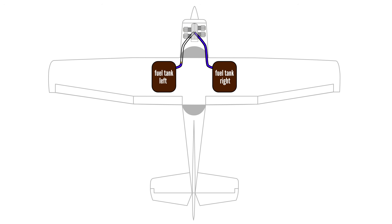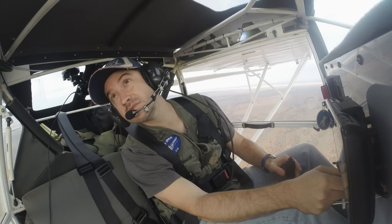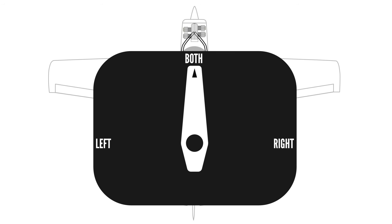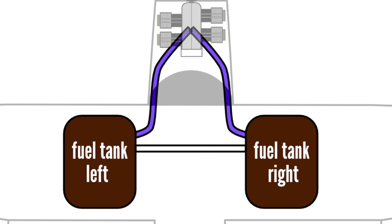The first reason to switch fuel tanks every 30 minutes is to verify fuel flow. If a fuel line is partially or fully blocked, switching tanks allows you to catch the issue early at altitude in the cruise, rather than during a critical phase like takeoff or landing. You'd want to know immediately if a fuel line is blocked. It's a serious situation. If you're always flying on both, a blockage in one tank might go unnoticed because fuel is still flowing from the other. Some aircraft tanks also allow the cross-flow of fuel, meaning fuel can flow not only to the engine, but also between the left and right tanks, naturally balancing their levels.